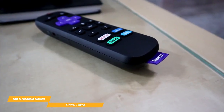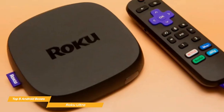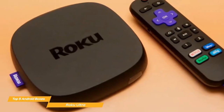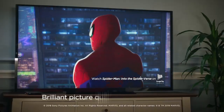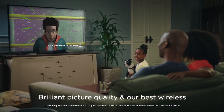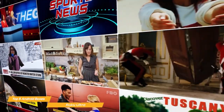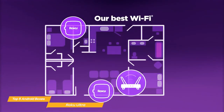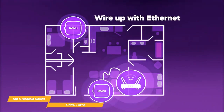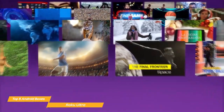The remote is also packed with buttons and shortcuts that allow you to easily access your favorite apps and channels. One of the major selling points of the Roku Ultra is the wide variety of content available through its platform. With access to over 500,000 movies and TV episodes, you'll never run out of things to watch. It also has access to popular streaming services like Netflix, Hulu, Disney Plus, and many more. Additionally, the Roku Ultra has the ability to connect to your home network via Ethernet or dual-band wireless connectivity, which means you can enjoy a stable and fast streaming experience.